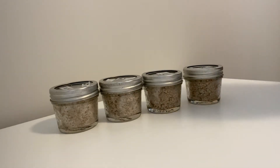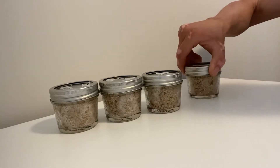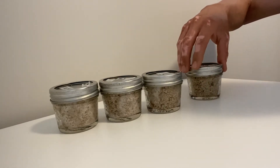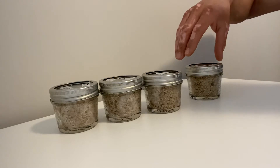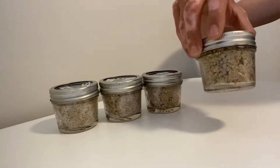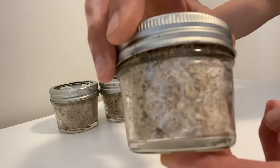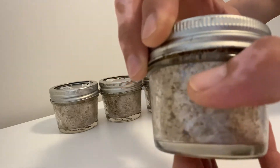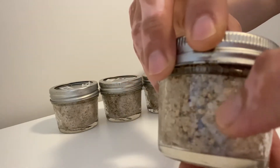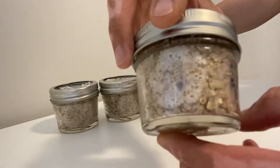Hey guys, back again with another quick update on our jars that we inoculated on the 16th, and it is now the 23rd — that's about seven days exactly. Let's have a look. You can see that clouding through there, the white starting to spread.